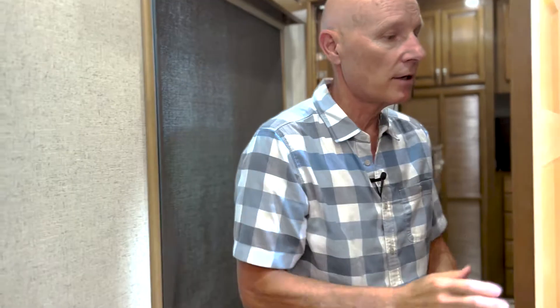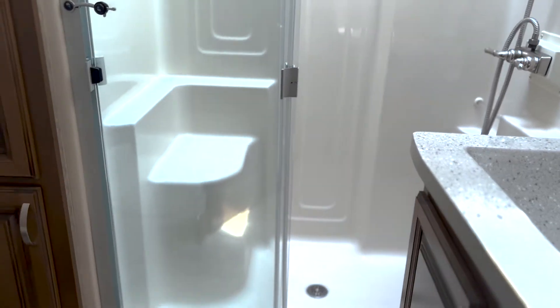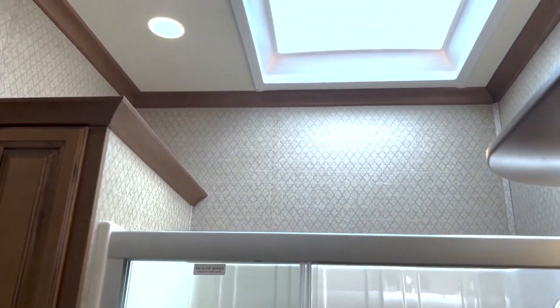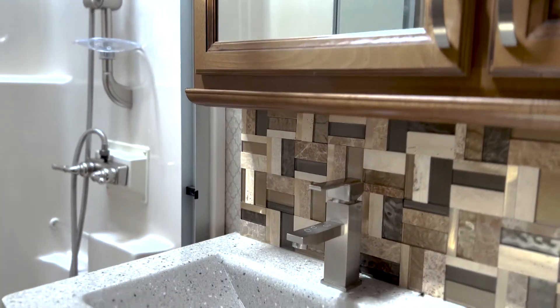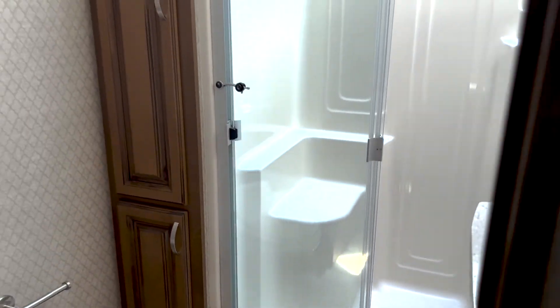There are two sets of shades — blackout and sun. As you step into the shower and bathroom, look at the size of that shower, which includes a nice bench to sit on and a multi-faceted showerhead. Lots of light, tall ceiling, and a recessed sink. It's a very comfortable-sized bathroom right in the middle of the coach, accessible for guests and the master bedroom.